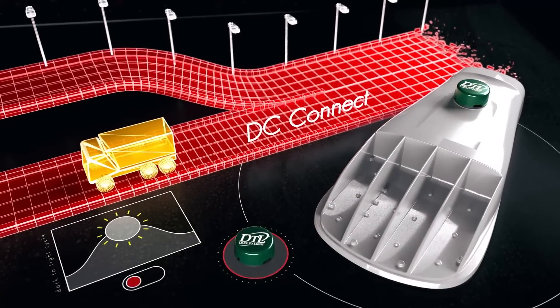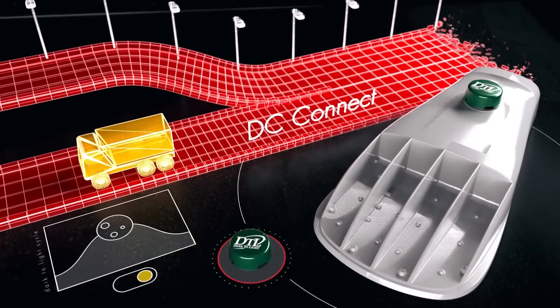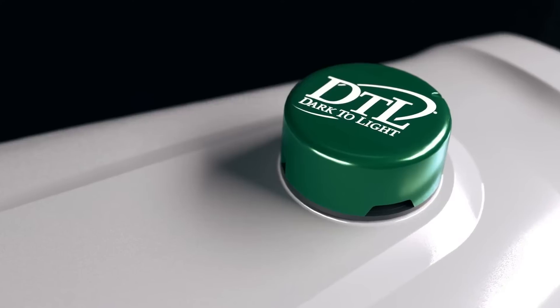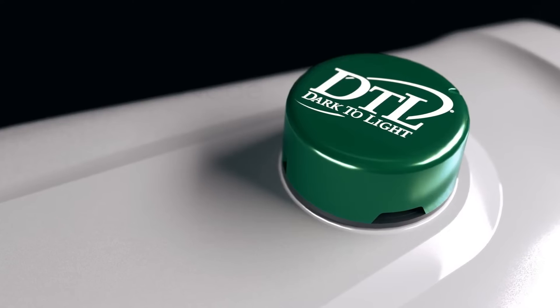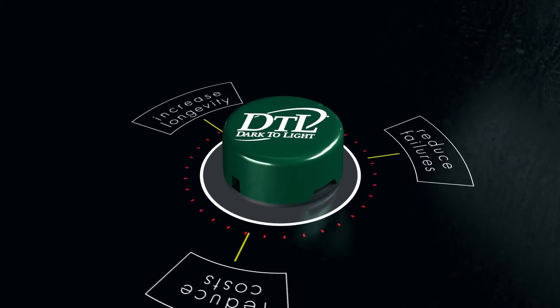DC Connect offers traditional dust-to-dawn switching, but does so in a much simpler, cost-effective platform. With DC Connect, the DEP control from DTL is integrated into the top of the fixture itself, minimizing excessive costs and failure points while increasing longevity.